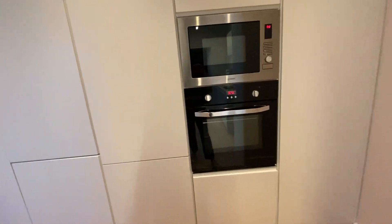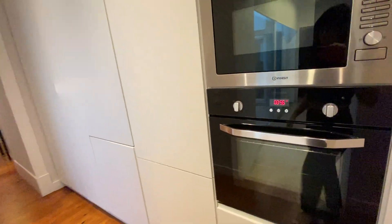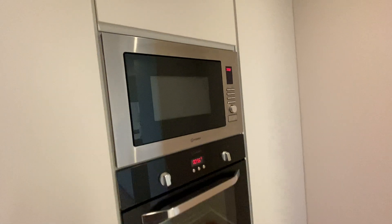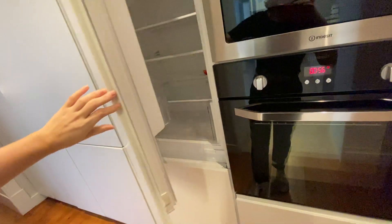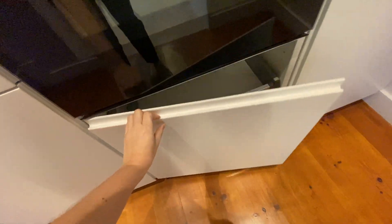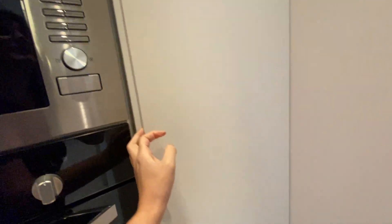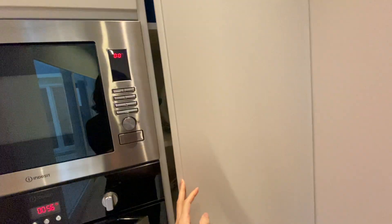And here we have a corridor. We also have the microwave here, and we have a fridge — this is our fridge and the freezer. I have some storage here and more here. Very well equipped.